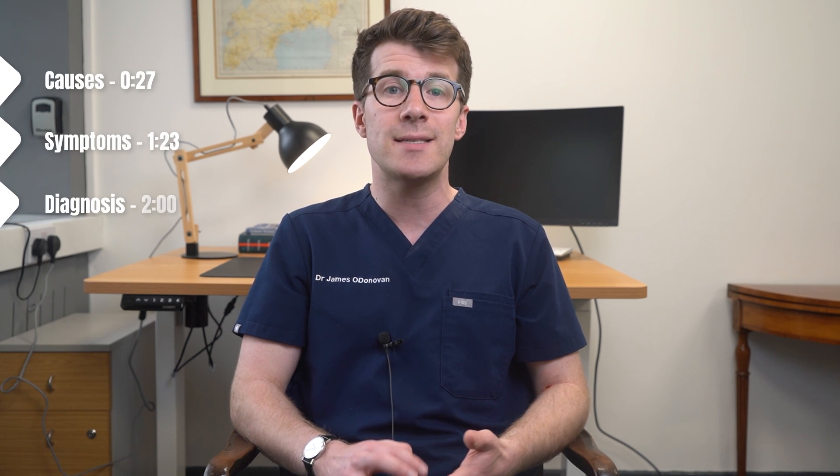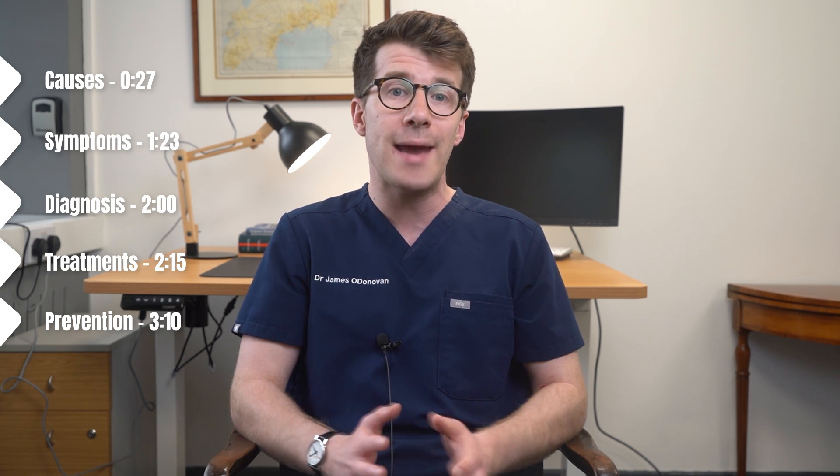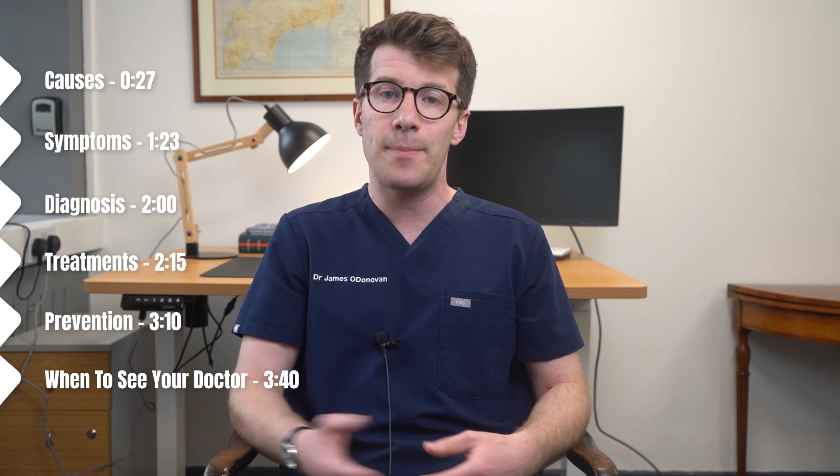In this video we're going to cover causes, symptoms, diagnosis, treatment, as well as prevention of genital yeast infections in both men and women, and I'll also cover when you should see your pharmacist and doctor about this problem.